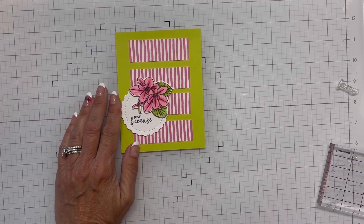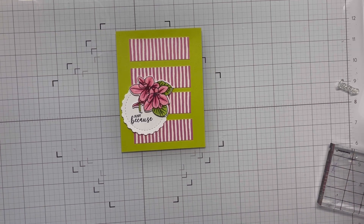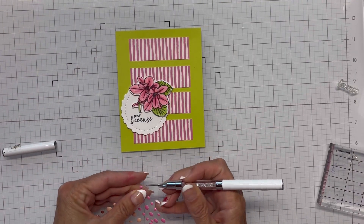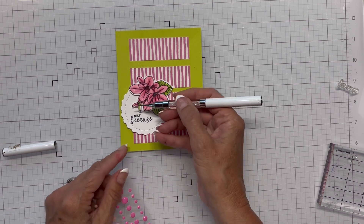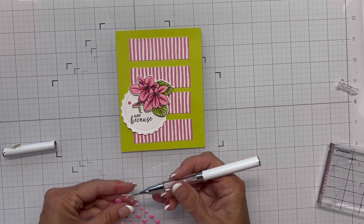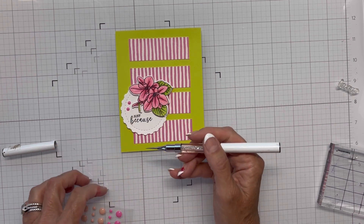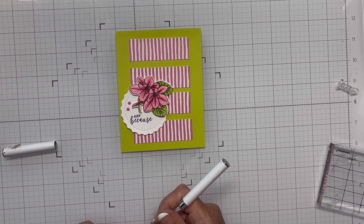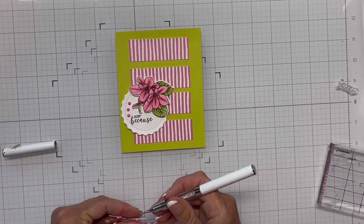Now I'm going to bring in some embellishments because I've got some white space I could fill with them. I've got these pink enamel dots and I'm going to put five in total on my card — three on the upper left side and two on the bottom of my circle die cut on the left. I think that'll just finish it off and be the right amount of embellishment for this card.